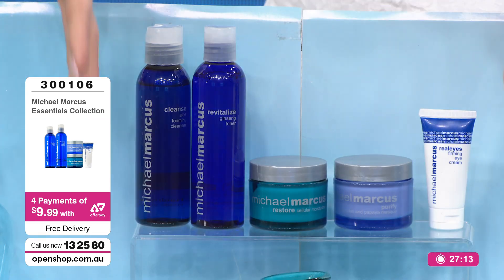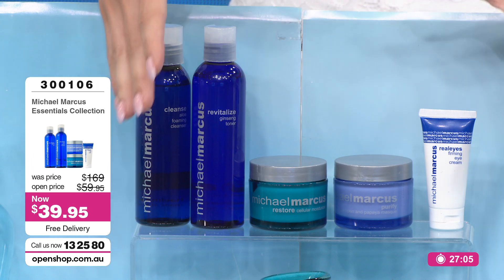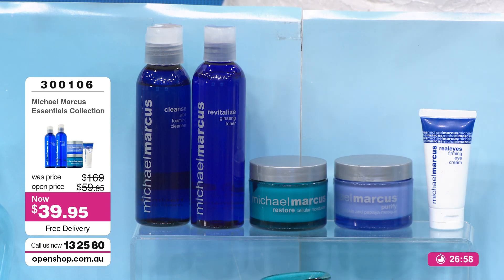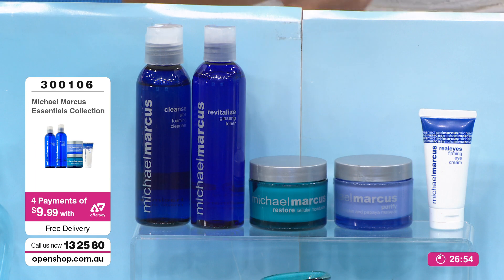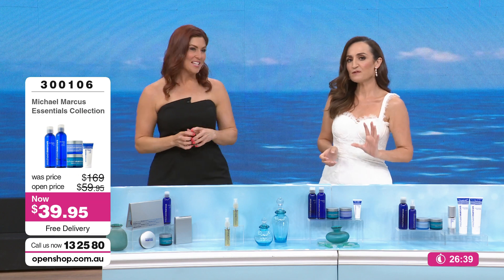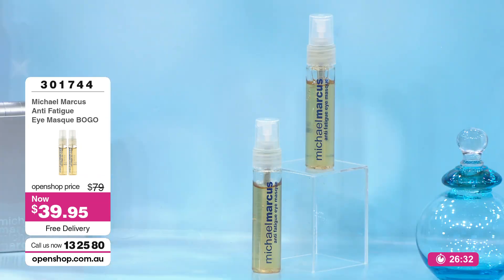That's just our first kit — for people who want all the face products: cleanser, toner, moisturizer, mask, eye cream. For $10 more — $49.95 — you get all your face products plus a couple of body products. But before we go to that seven-piece collection, let's give you details on the anti-fatigue eye mask, which is the same price for those who say they specifically need targeted eye care. This is one of Michael's cult products, one of his best sellers.